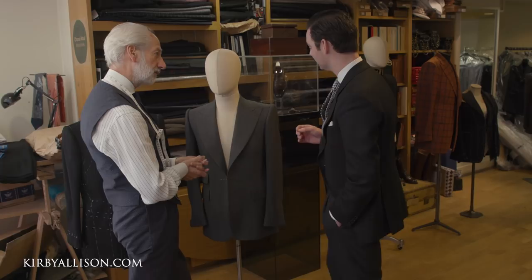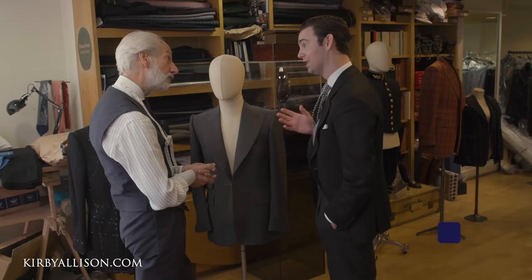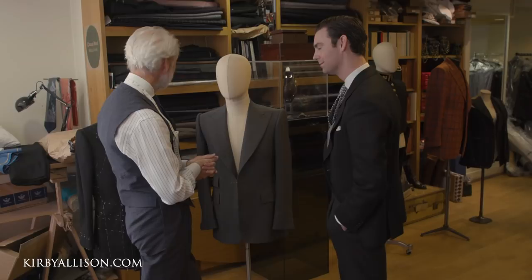Chittleborough & Morgan is certainly known for its more adventurous tailoring style, and this is a beautiful piece that really accentuates a lot of the elements that make a jacket beautiful. It's about the feeling when one wears clothes — you wear the suit and the suit doesn't wear you. This has quite a bit of roping — a strong shoulder and a strong sleeve head — which further gives shape and definition to the jacket.